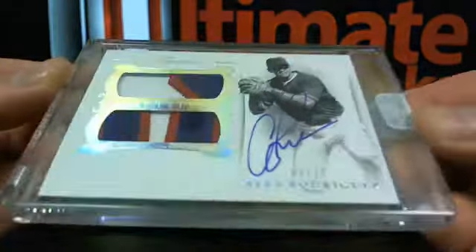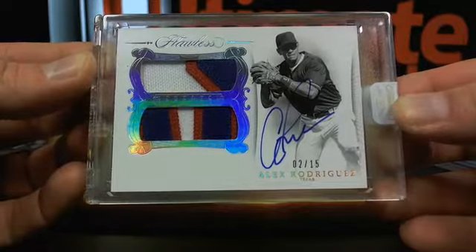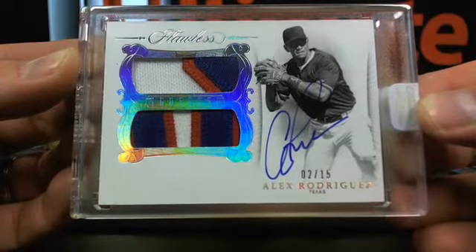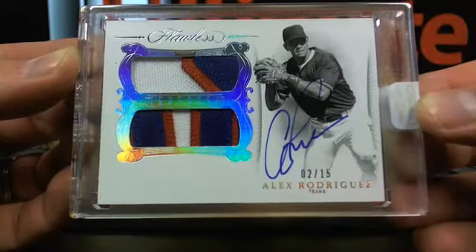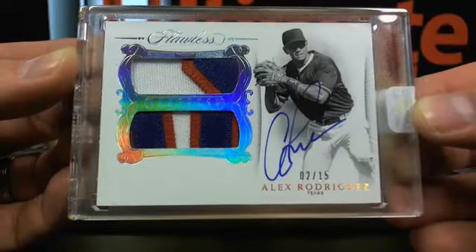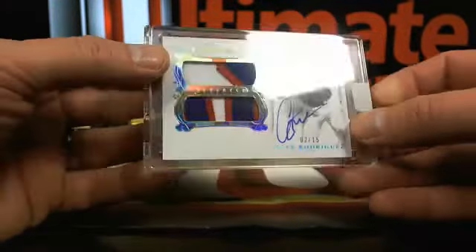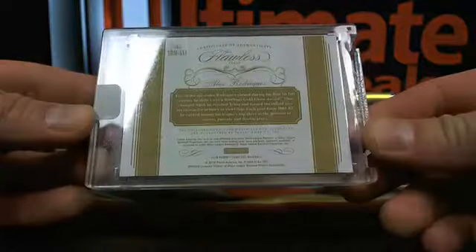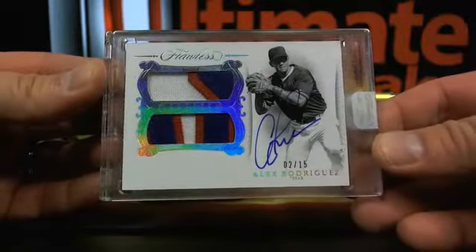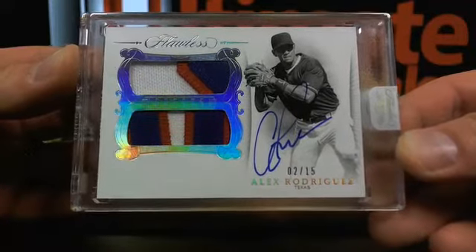How about Alex Rodriguez going over to Texas? What just happened? Texas with the underdog just straight up sweep the legs, Johnny. Why are we not breaking Flawless baseball again? Dude, this stuff is kind of stupid. Alex Rodriguez encapsulated, disgusting patch, on-card auto — out of 15.